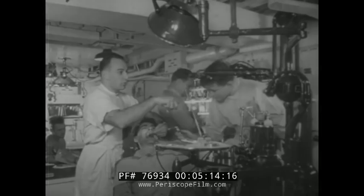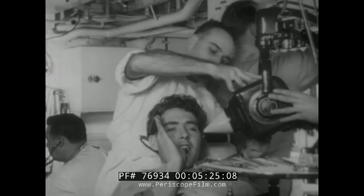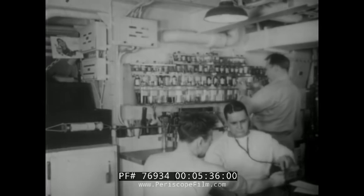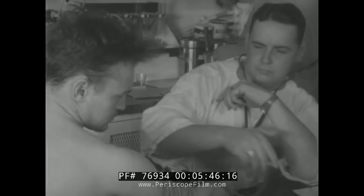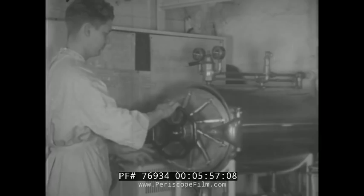Now we'll continue our tour by looking in at sickbay. Yes, there's a full-fledged dentist aboard and even a dental x-ray machine. The Burton Island, like all the Navy's icebreakers, must be entirely self-sufficient despite her small size. An icebreaker operates alone in remote Arctic regions for long periods of time — she cannot radio a nearby big ship and say 'transferring patient for treatment.' There isn't any nearby big ship. That's why plenty of medical and dental officers and corpsmen must be right on board.